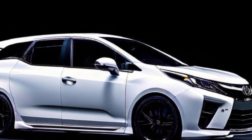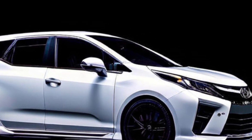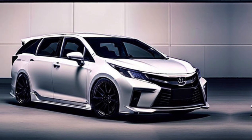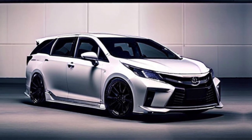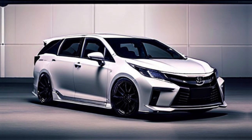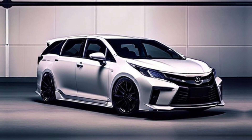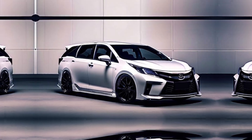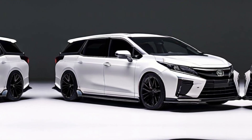Tail light graphics and rear bumper differences between the two models are restricted to the LED tail light graphics in the lower section of the rear bumper, which features jagged outlines.